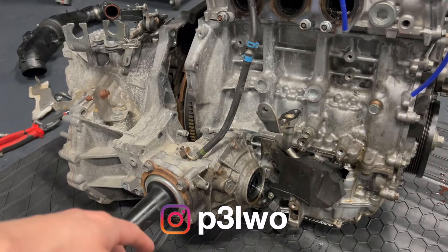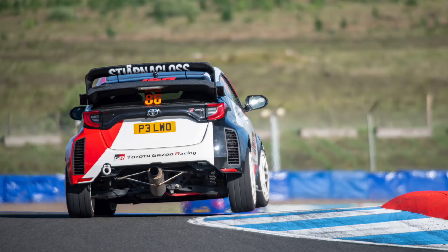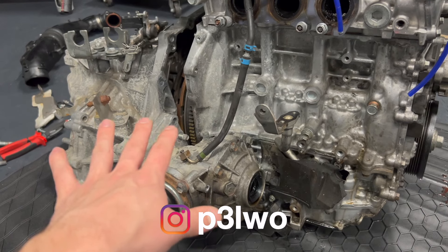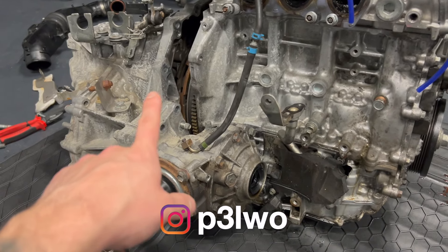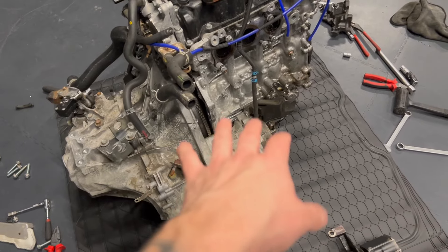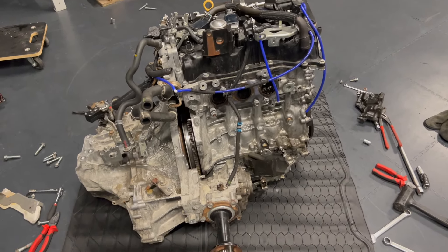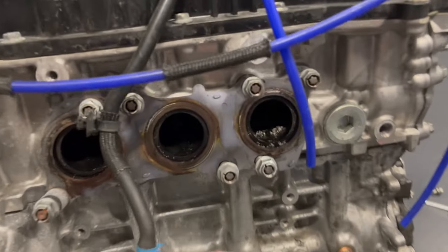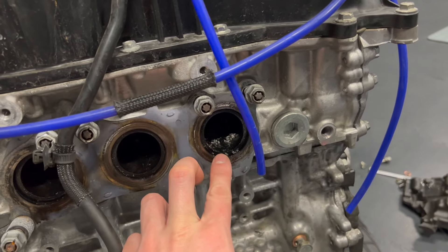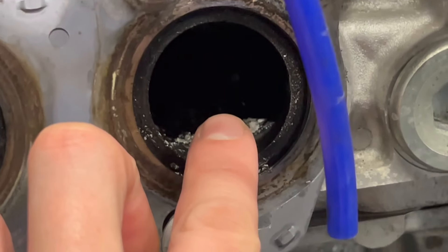Chris has very nice mods — a very nice GR Yaris with a sequential gearbox and more awesome stuff. So I can disassemble the transmission now and then the head. And there we can see the piston from cylinder one — and here are some pieces of the piston in the exhaust.